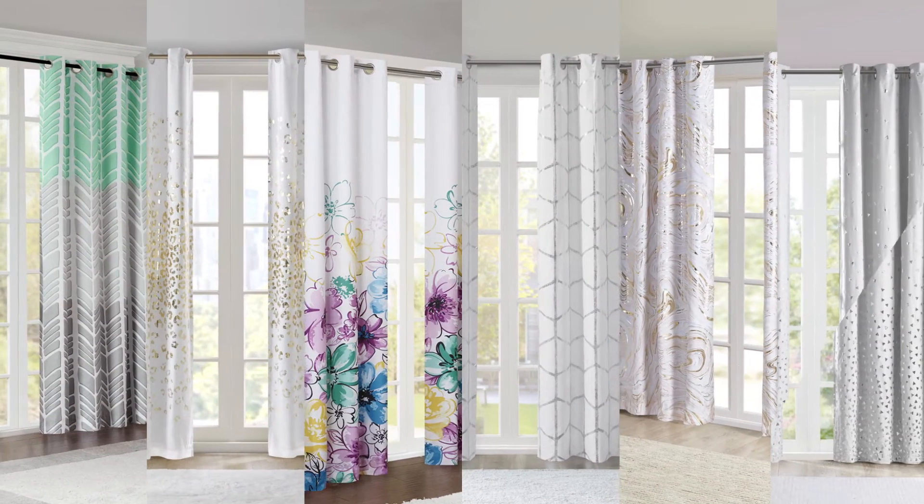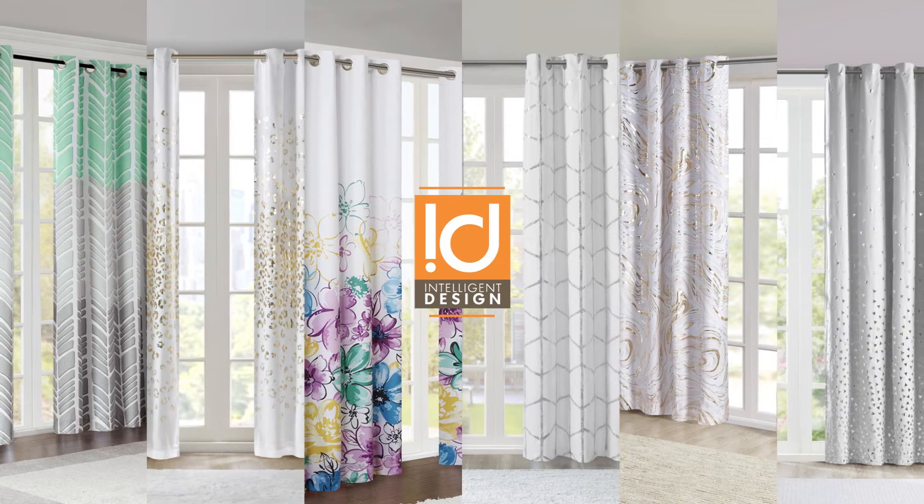Get that room update you've been looking for with the Total Blackout Window Panel Collection by Intelligent Design.